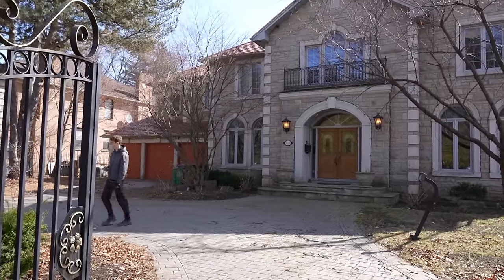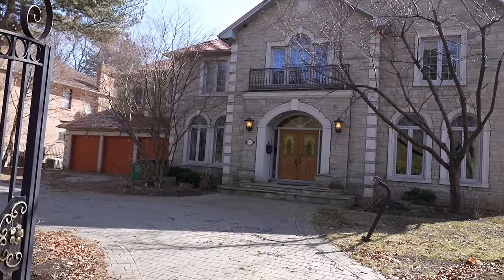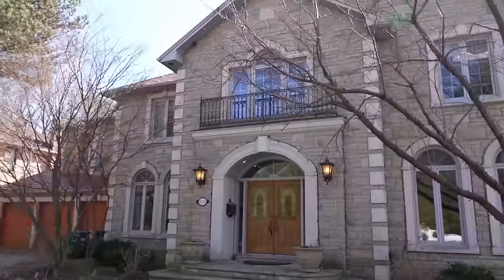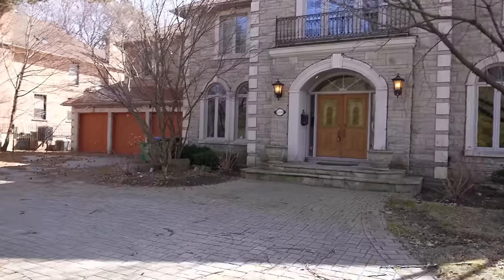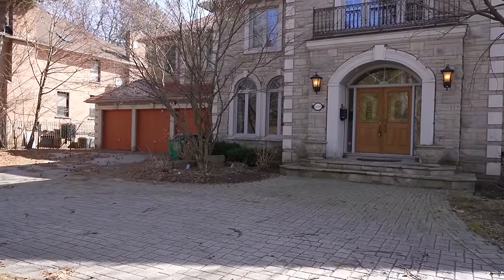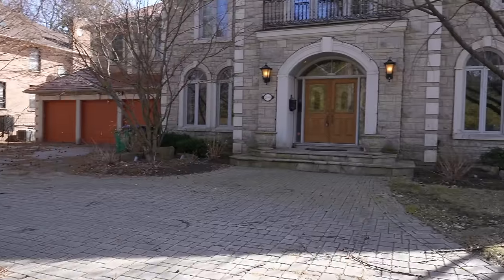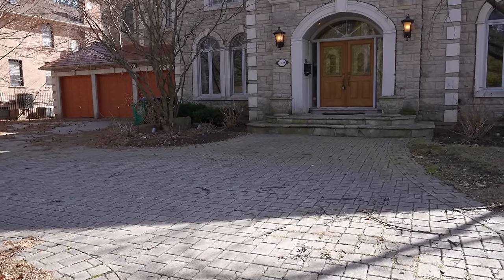Today we'll be exploring an abandoned 1990s mansion in pristine condition with the power still on. It doesn't look abandoned, but it is. Whoever lived here previously sold off the home to a developer to completely demolish, as it always goes in these videos. The second the home was sold, its fate was already sealed, and it will never be lived in again.